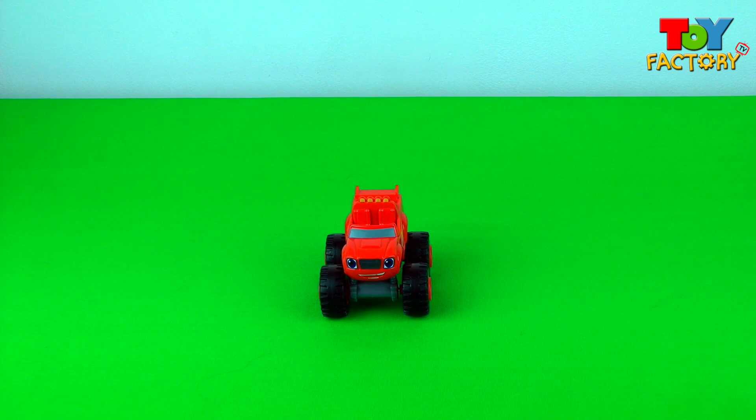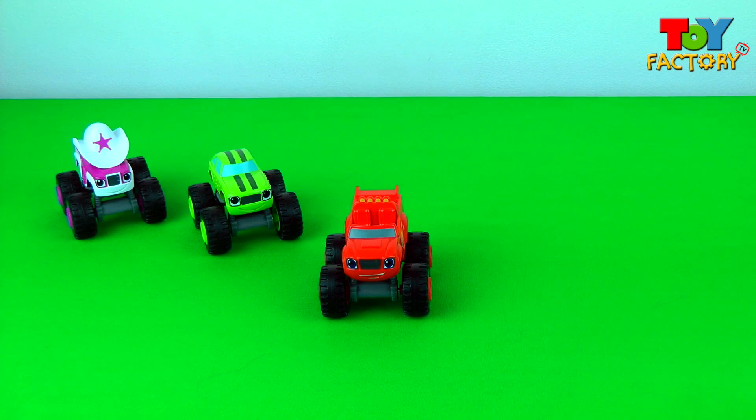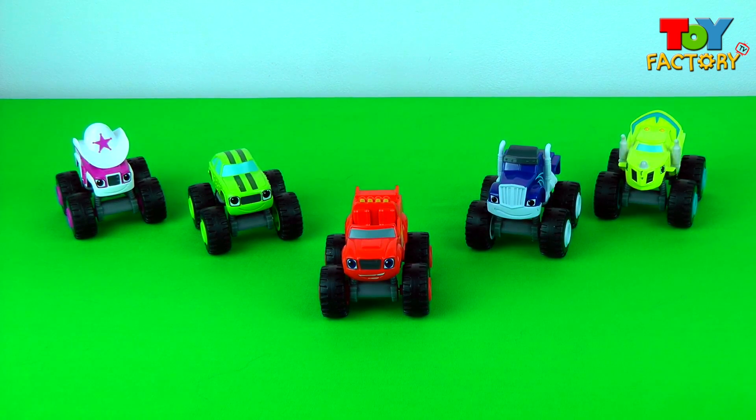Hi kids and welcome to Toy Factory TV! It's Blaze! It's Pickle! It's Starla! It's Crusher! And it's Zeg! Let's take a closer look!